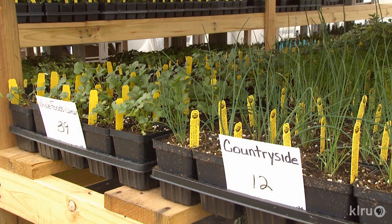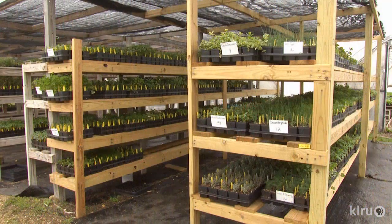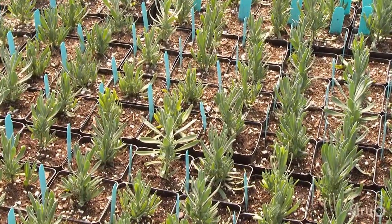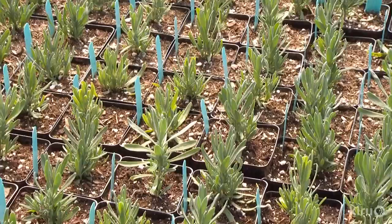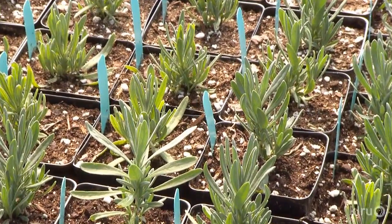Their customers include independent nurseries, landscapers, a grocery store, schools, and private nonprofits. We're getting more and more into dealing with farmers on the vegetable side of things and herbs. They're starting to buy larger plug material, liner material, going straight into the field. That's come about due to our organic status — organic people have a real problem finding starts and plants, and we're about the only ones around the area that offer that.